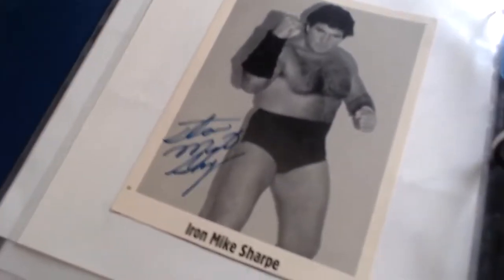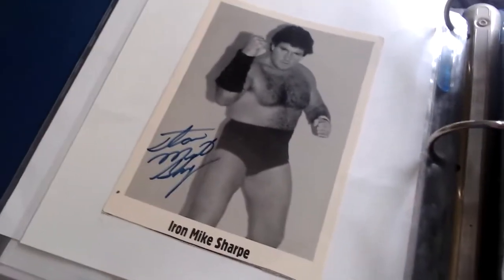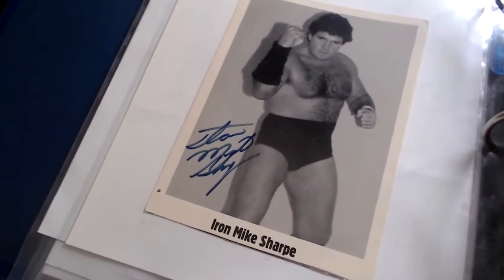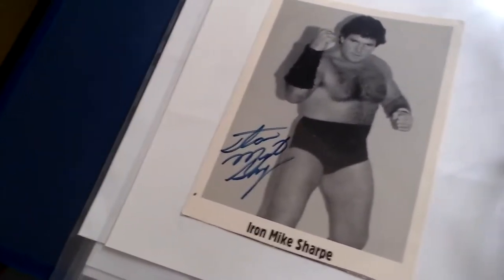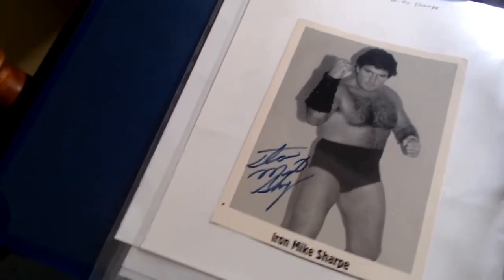On the back we have another Iron Mike Sharp, a smaller picture. Not many of him available these days. A lot of people want him, but I was able to get two — the big photo and a smaller one of Iron Mike Sharp.